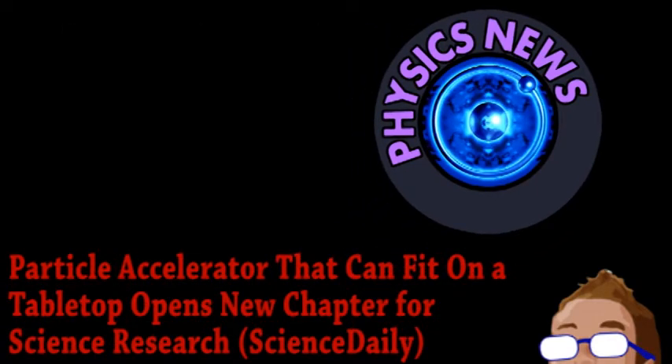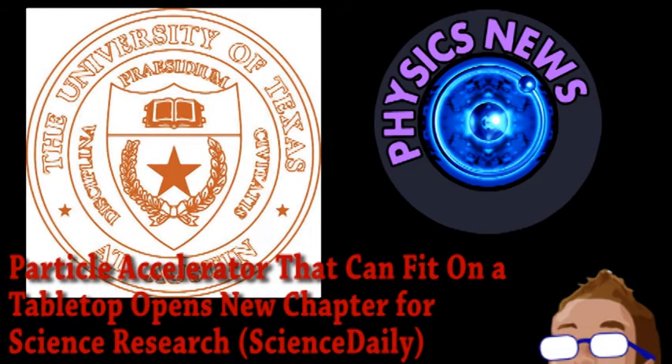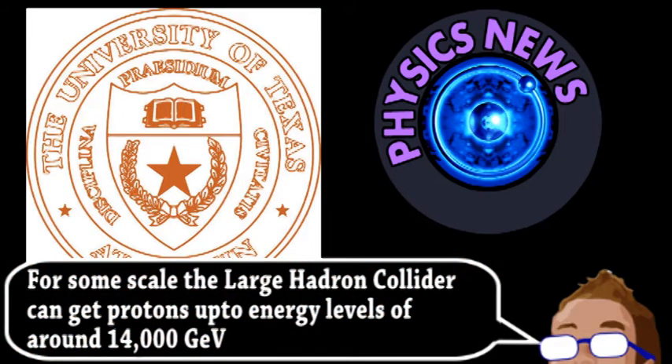We begin with news from the world of physics. A group at the University of Texas have had a breakthrough in the development of tabletop-scale particle accelerators. These are no large hadron colliders — they aren't meant to be. But they recently achieved bringing electrons to energy levels of 2 giga electron volts, twice the threshold of previous small accelerators.